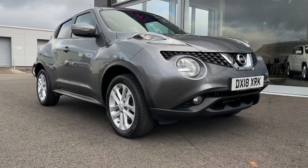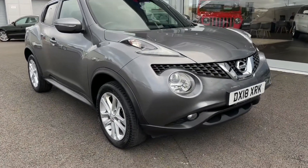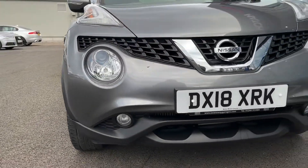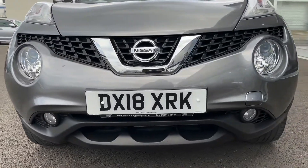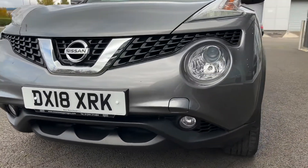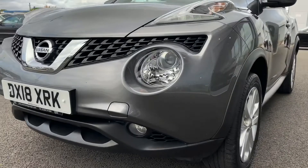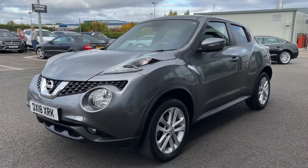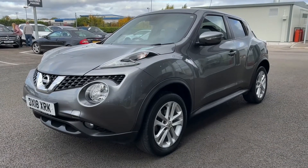It comes with 32,000 miles on the clock and only two previous owners. Those owners have made sure to look after this car excellently, as it does come with a full dealership service history, with an approved Nissan dealership servicing the car at 11,000 and 21,000 miles. So you have actual proof that this car has been looked after.